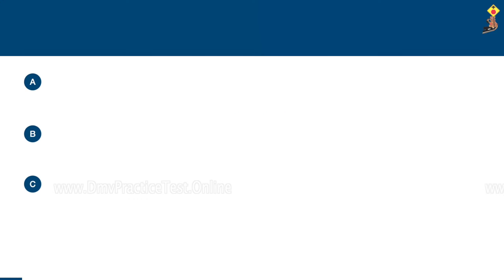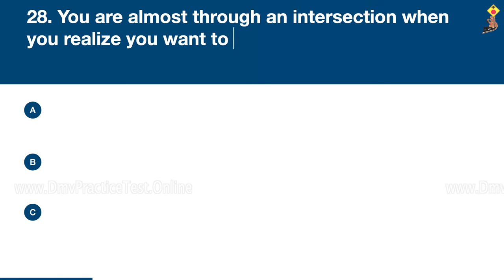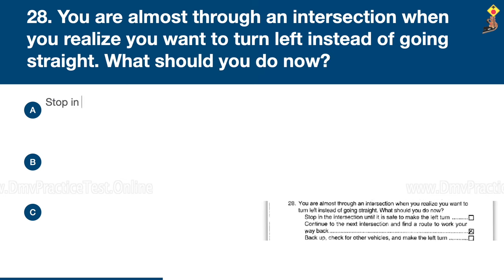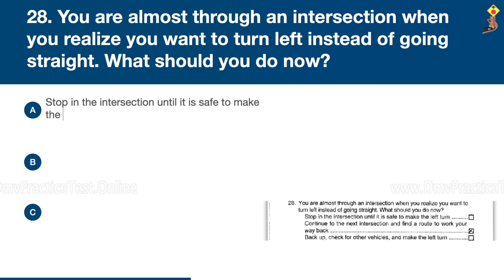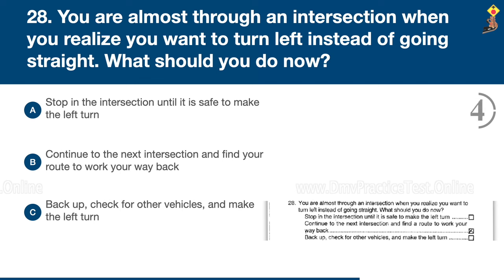Question 28: You are almost through an intersection when you realize you want to turn left instead of going straight. What should you do? Stop in the intersection until it is safe to make the left turn, continue to the next intersection and find your route to work your way back, or back up, check for other vehicles, and make the left turn. Congratulations, the correct answer is B: continue to the next intersection and find your way back.